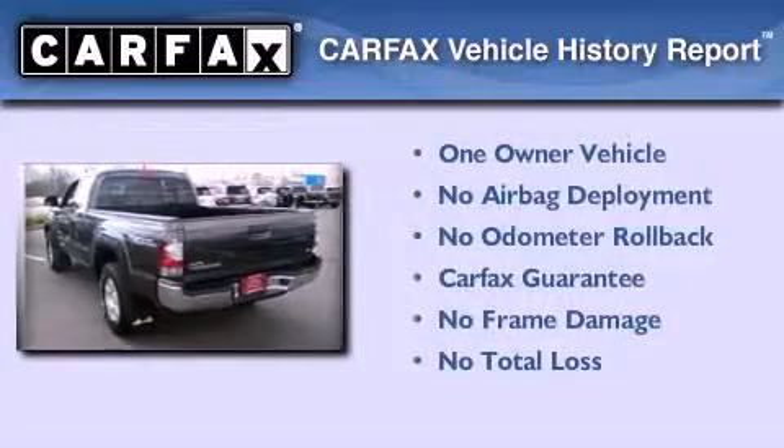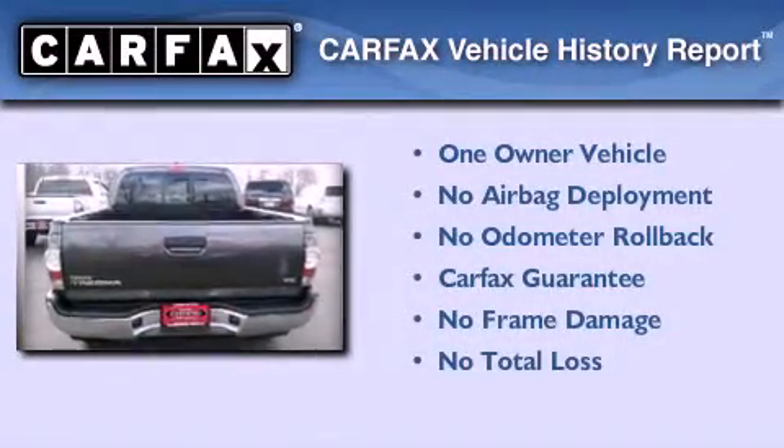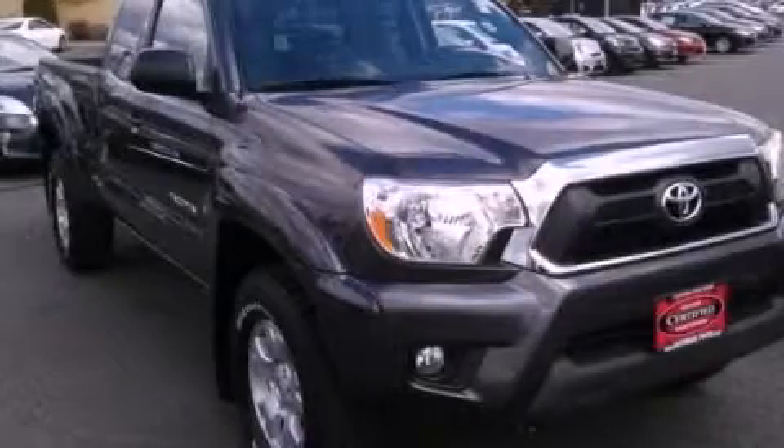This truck also has had only one owner, and it qualifies for the Carfax buy-back guarantee. Contact us today and schedule your opportunity to see this vehicle in person.